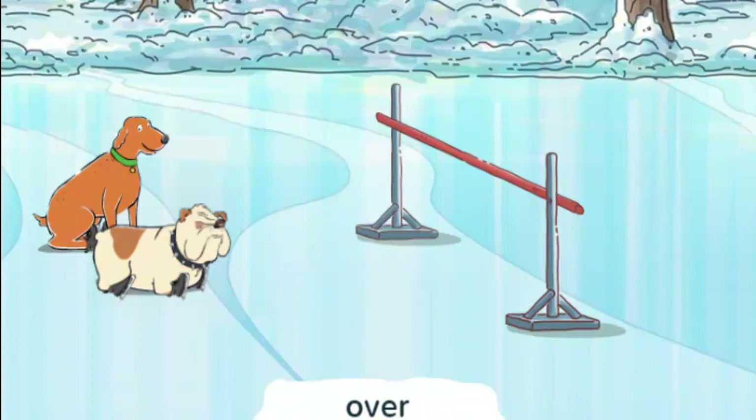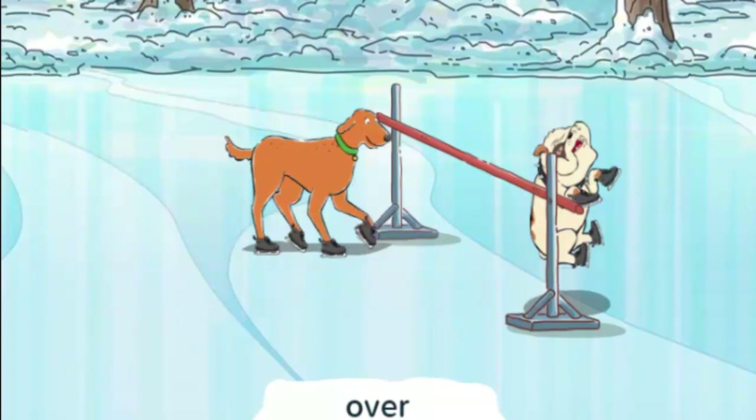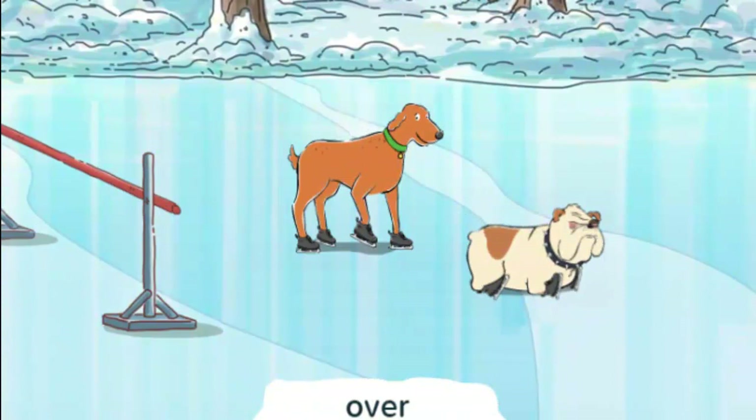Look for the dog that goes over the pole. Over means up above the pole. Click the Go button to make the dogs do their tricks. So which dog went over the pole? You got it! Pops went over the pole. Great trick, Pops!